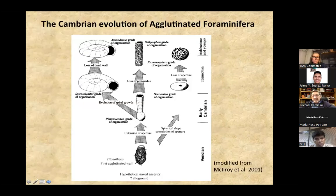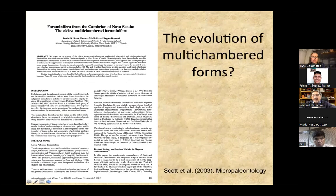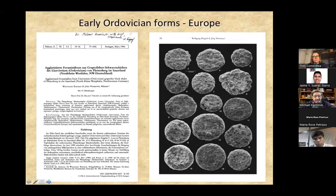The early Cambrian radiation of the foraminifera appears to start from a single-chambered ancestor. They acquire a second tubular chamber, which may be either straight or coil up, or they become spherical. That is probably the very first step in the evolution of foraminifera. There has been a report of multi-chambered foraminifera from the Cambrian of Nova Scotia, published in 2003 in the Journal of Micropaleontology, but unfortunately there were problems with the dating of this fauna.